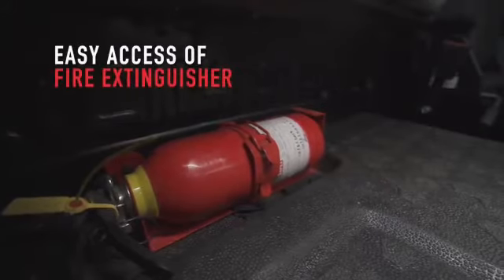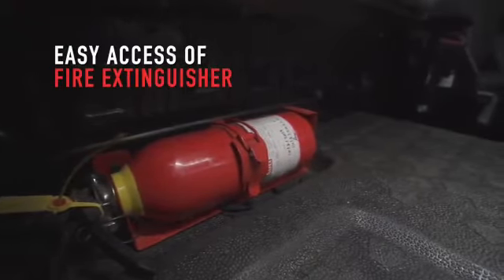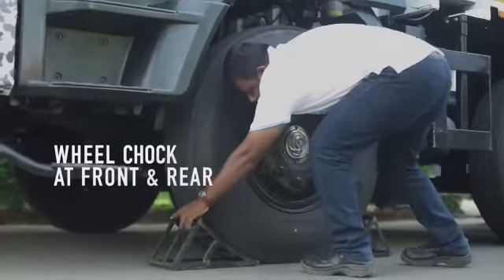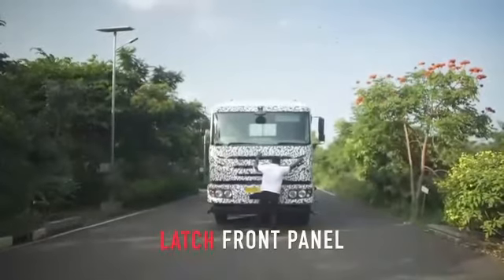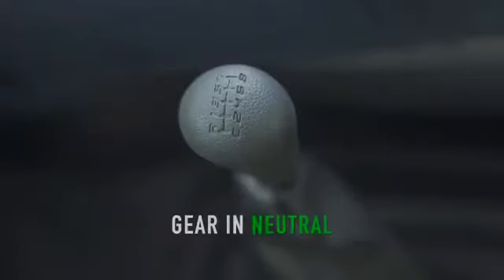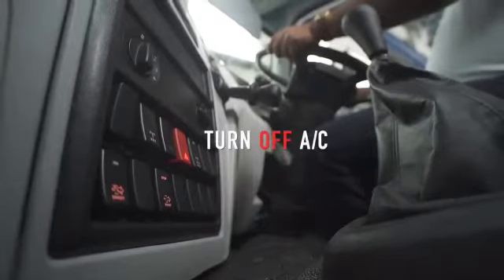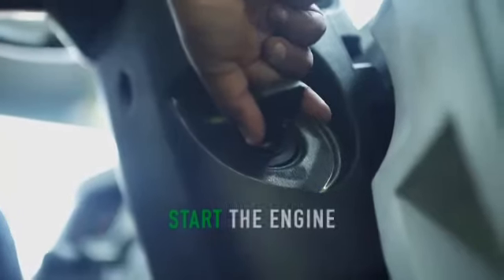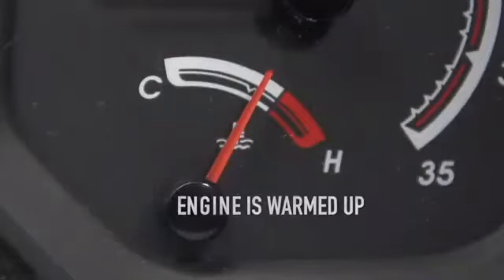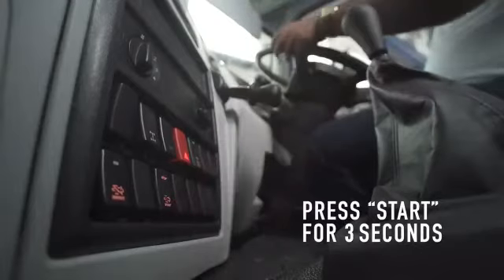Ensure that a fire extinguisher is easily accessible and be aware of using it in case of emergency. Place wheel chocks at the front and rear of the wheel. Verify that the hood front panel is closed and latched. Ensure the gear is in neutral position. Turn the AC off if applicable. Apply the parking brake. Ensure PTO is switched off. Start the engine and ensure the engine is warmed up. Press and hold the parked regeneration switch for 3 seconds to start the regeneration process.